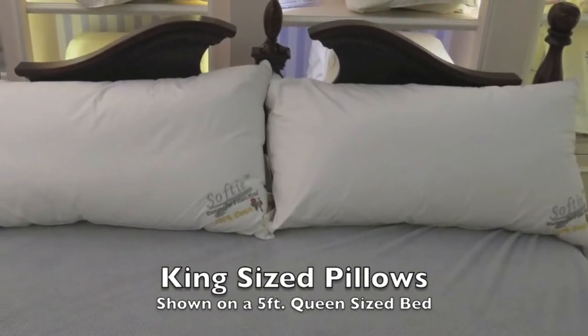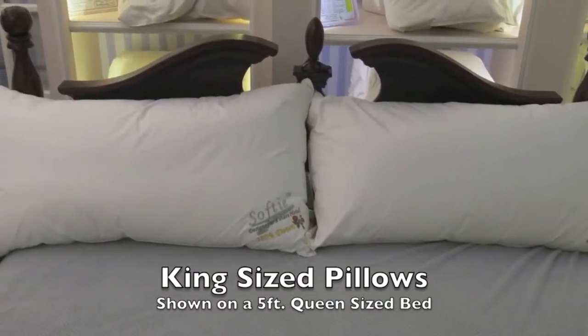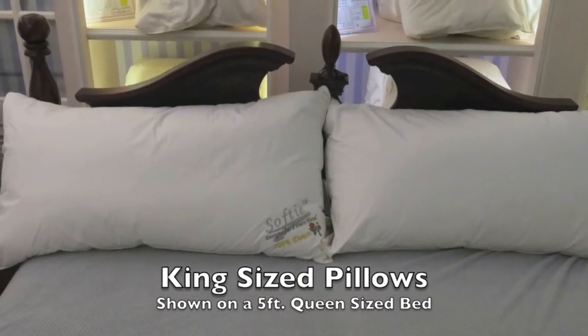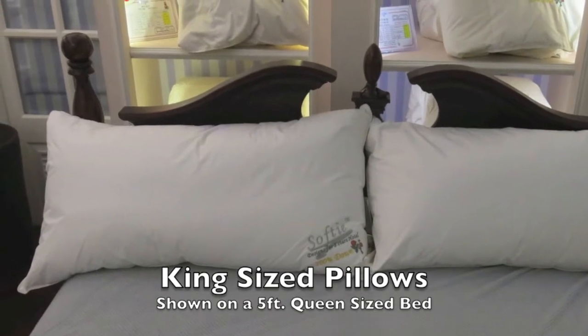Now you may ask, why don't we use the 36-inch king size pillow on the same queen size bed? Well, we can see in this picture, the king size pillow protrudes out the sides and that just isn't very aesthetically pleasing.